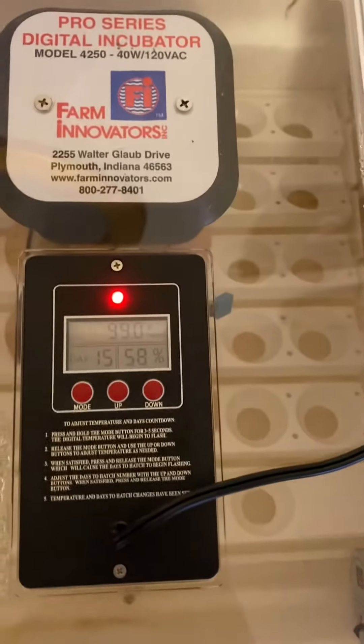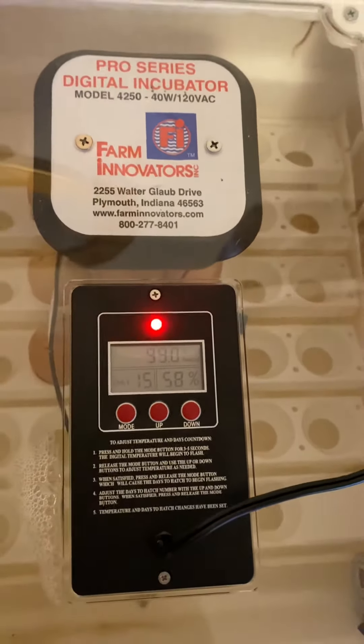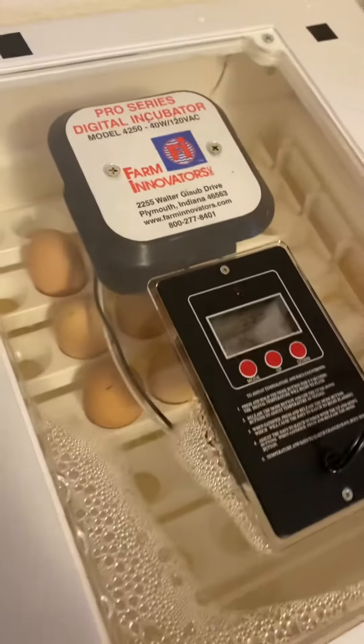Hi chicken mamas and papas! Here I have a Farm Innovators incubator and we have several eggs in them.